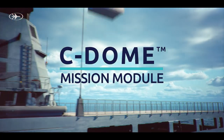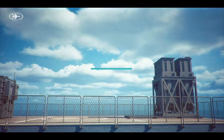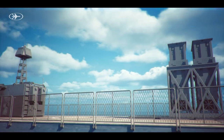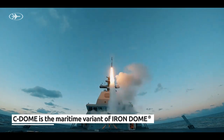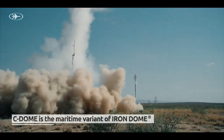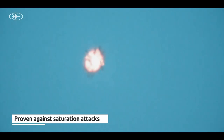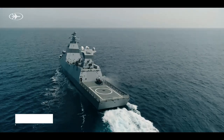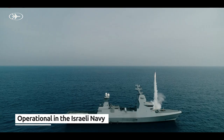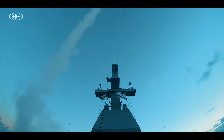Rafael introduces the Sea Dome mission module. Sea Dome is the maritime variant of the combat-proven Iron Dome air defense system, with over 12 years of operational proof and over 5,000 combat interceptions. Operational in the Israeli Navy, Sea Dome provides an advanced air defense solution for high-value vessels and assets.